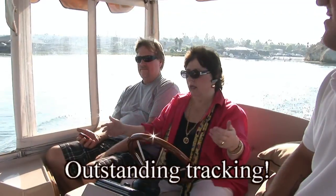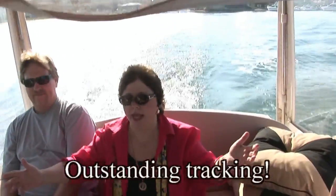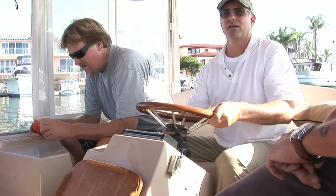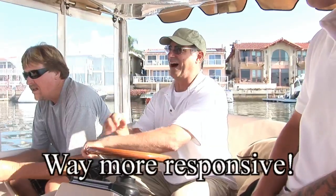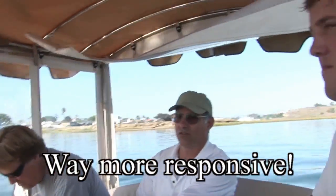Now look at what a difference — I am not touching the steering wheel and it's tracking. This is way more responsive. I'm doing all the things that used to drive my wife crazy that she couldn't do.